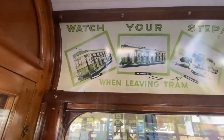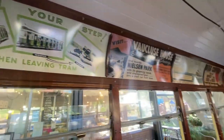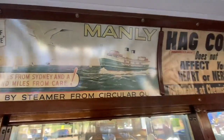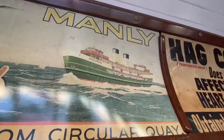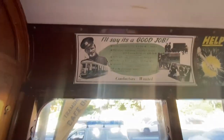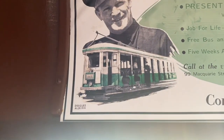I think one of these ads is from the Tramway Museum. We've got another Port Jackson and Manly Steamship Company ad featuring South Stain. Conductors wanted. I think that's an O-Class tram.